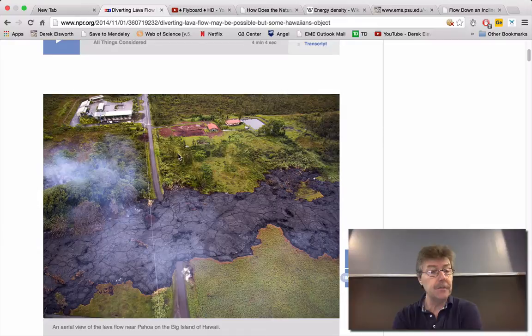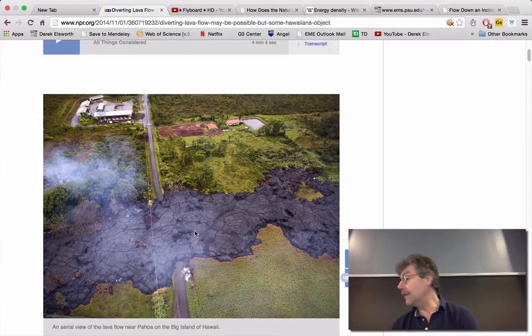Lava typically solidifies not so much by cooling down as it turns out. If you take the crust off it you'd find that it's red hot underneath, so it actually isn't very cool. What happens is it slows down and stiffens because it off-gasses. Volatiles come out of it like water and CO2, and as you lose those volatiles it becomes rheologically much stiffer and slows down.